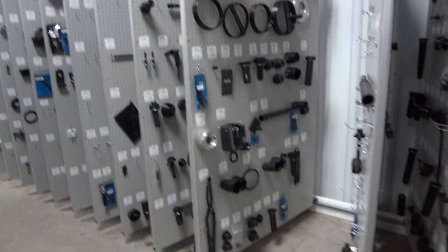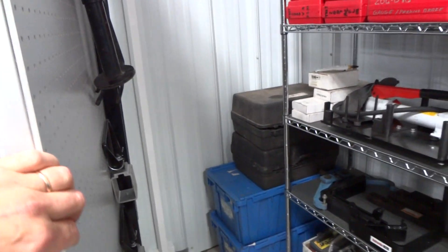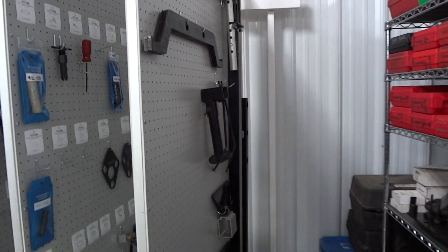We hung up all their essential tools, and in the back we've got two boxes with their desirable tools. Down in here they're broken into numerical sequence. On the back panel I hung up some of their engine stands stuff.